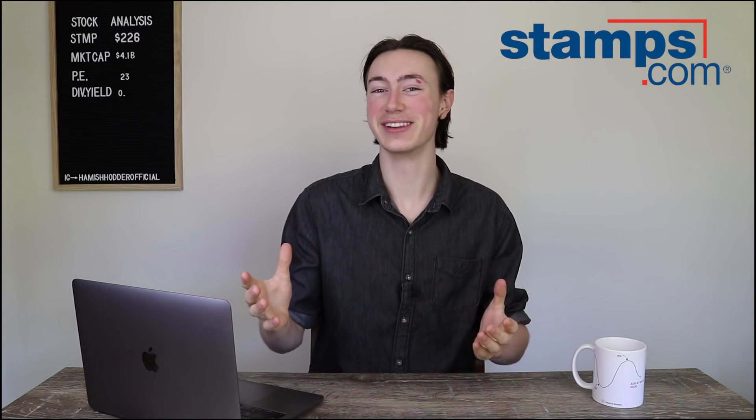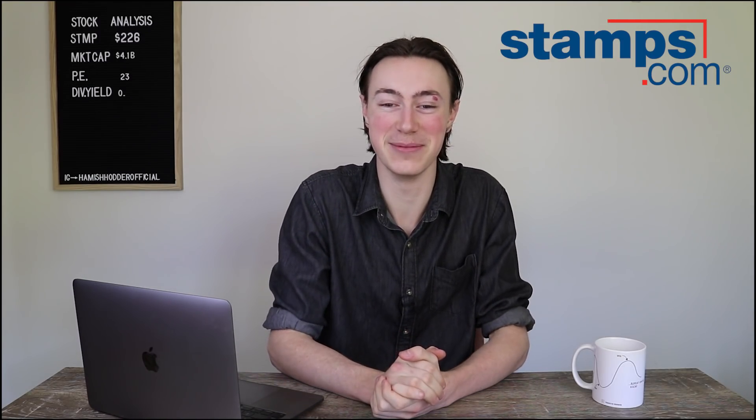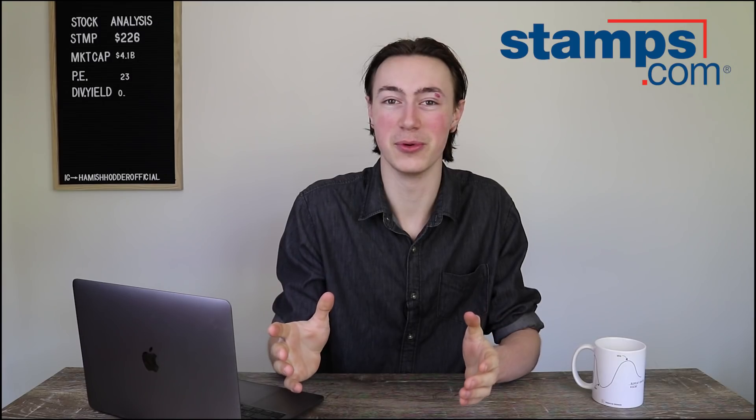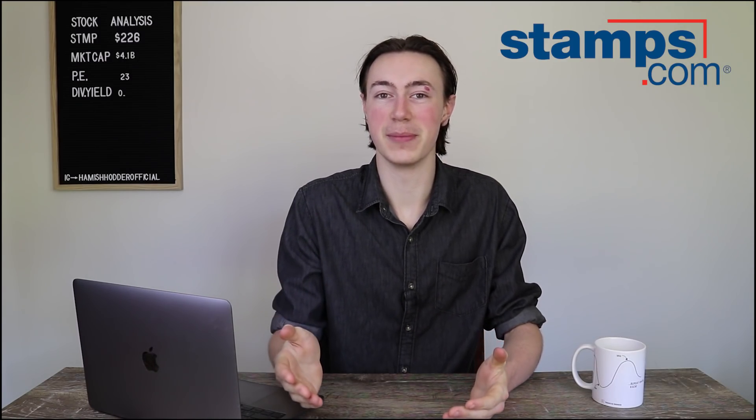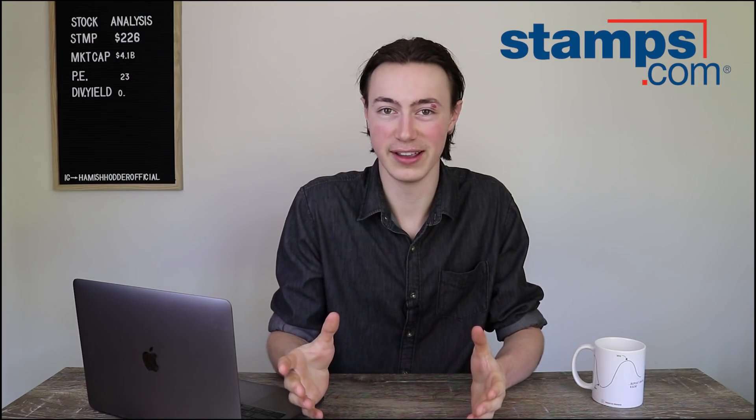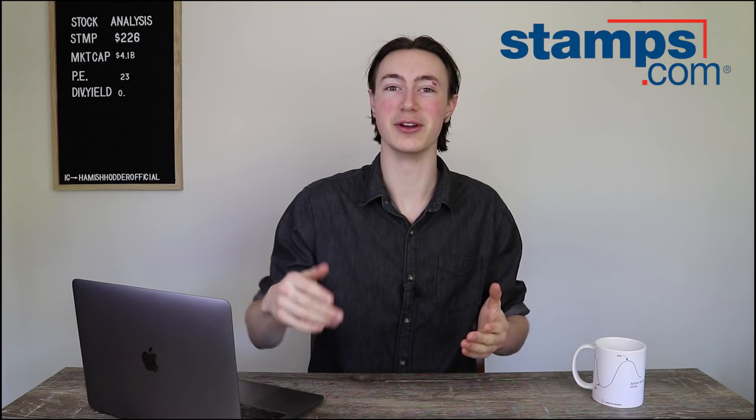This is the first video I'm recording with my new camera. Finally, I'm not recording on my smartphone anymore. I went out and bought a Canon 80D, so hopefully the quality is a little bit better and smoother for you guys. Let me know what you think down in the comments section below.